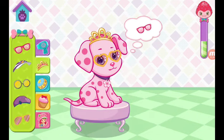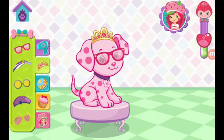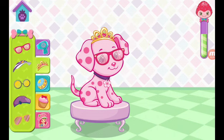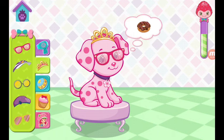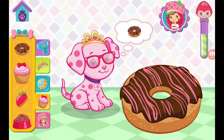Hooray! That's terrific! That's exactly what she wanted. Choose a tasty treat for your puppy. Keep tapping the treat until it's all eaten up.